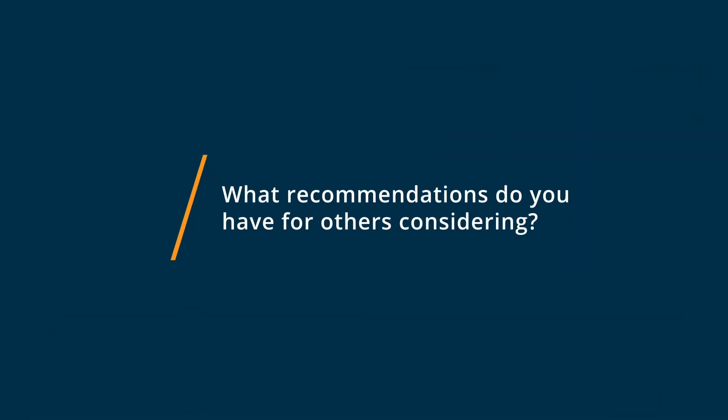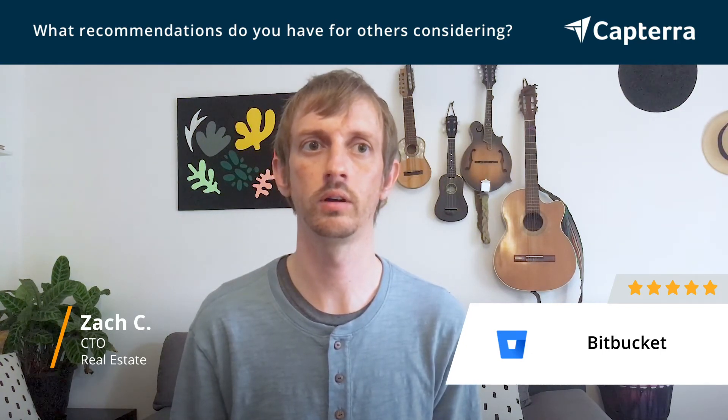If you're thinking about considering Bitbucket, I'd highly recommend it, especially if you're working with private repositories that you would like to manage internally, and especially if you are using the Atlassian ecosystem like Jira or Trello for project management, and you'd like to integrate your project management closely with your software development and your repository management. If you're in that sort of situation, I highly recommend Bitbucket.